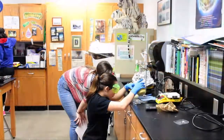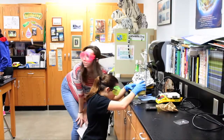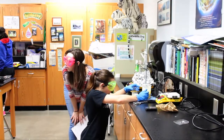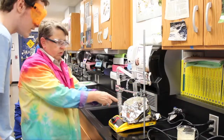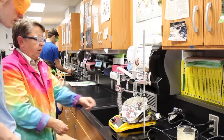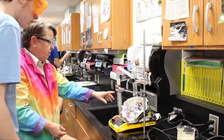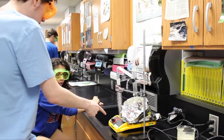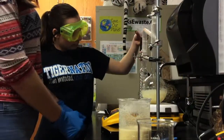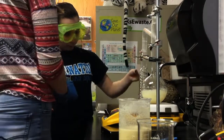We do have some data that we have to fill out, and that's probably how it's going to be graded — to see if we have the correct numbers and calculations. We had to let it boil, and once it started boiling, we had to make sure it wouldn't rise and go out the wrong flask part. We had a funnel and a little tube where we'd pour water down so it would keep cool and turn back into a liquid after it evaporated into a gas. That's how we got the ethanol from it.